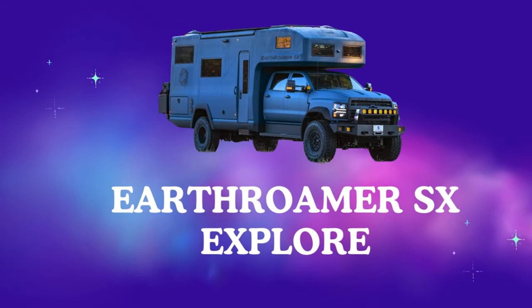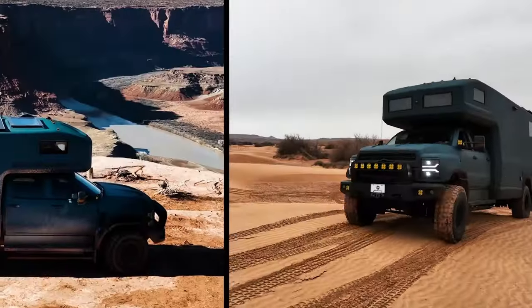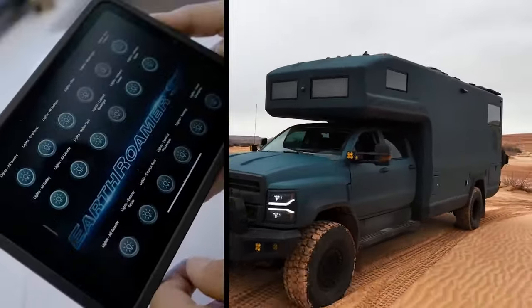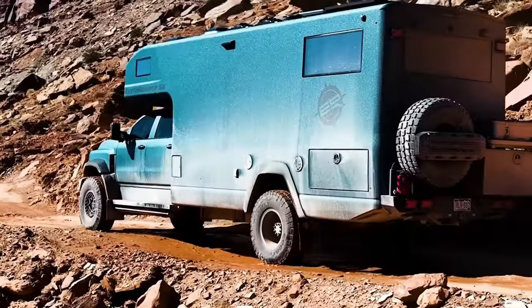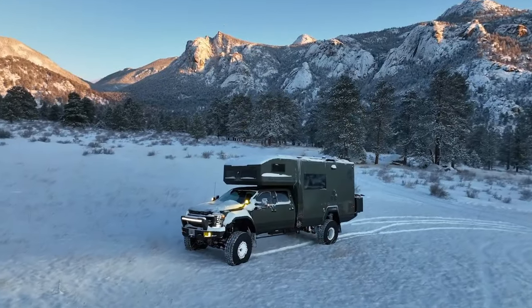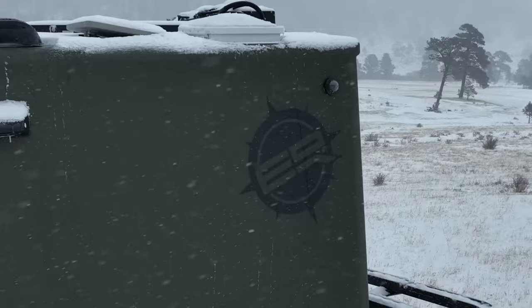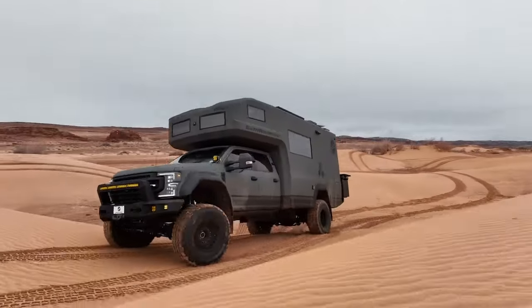Earthroamer SX Explore. Imagine scaling a mountain peak, then settling into a luxurious living room with panoramic views. Sounds like a dream, right? The Earthroamer SX Explore makes that dream a reality, but with a price tag that could buy a fleet of regular RVs. So, is this 4x4 behemoth an adventurer's paradise or an overpriced plaything?